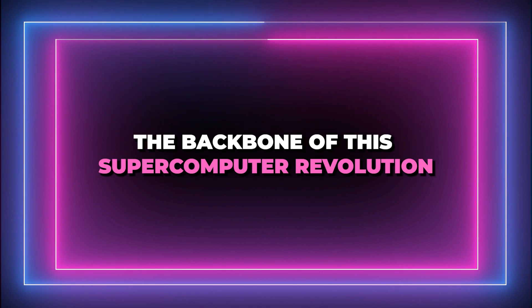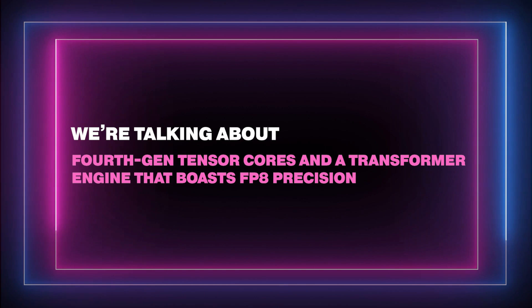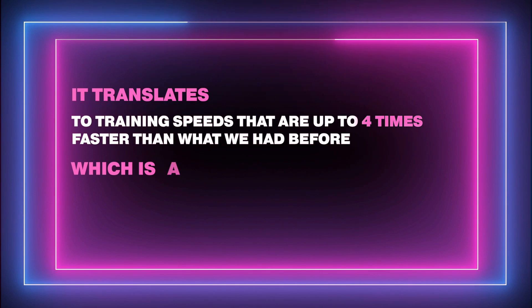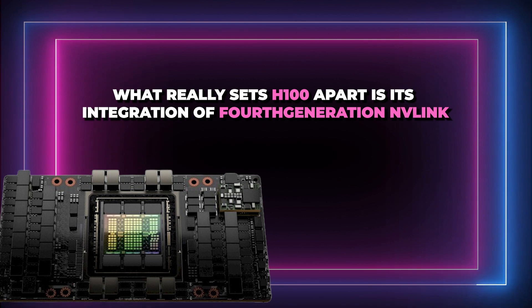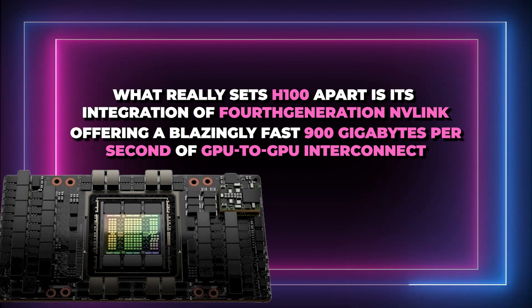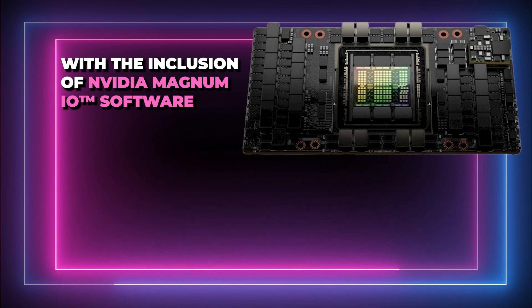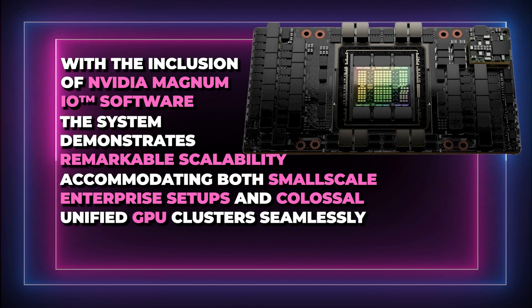The backbone of the supercomputer revolution is NVIDIA's groundbreaking H100 architecture, featuring 4th-generation tensor cores and a transformer engine that boasts FP8 precision. This translates to training speeds up to 4 times faster than before — a game-changer for models like GPT-4. H100 also integrates 4th-generation NVLink, offering a blazing-fast 900 gigabits per second of GPU-to-GPU interconnect, complemented by NDR Quantum 2 InfiniBand networking and PCIe Gen 5, with NVIDIA Magnum I.O. software enabling remarkable scalability.